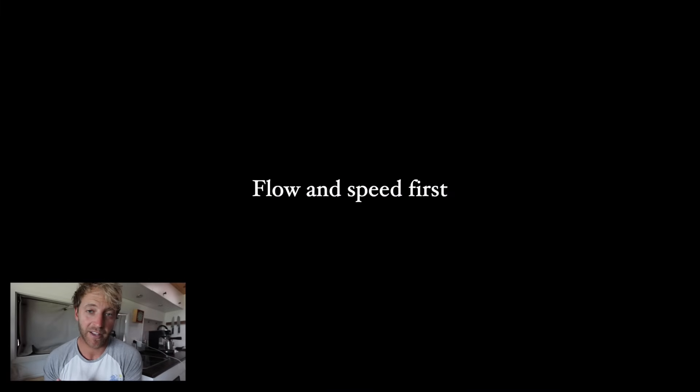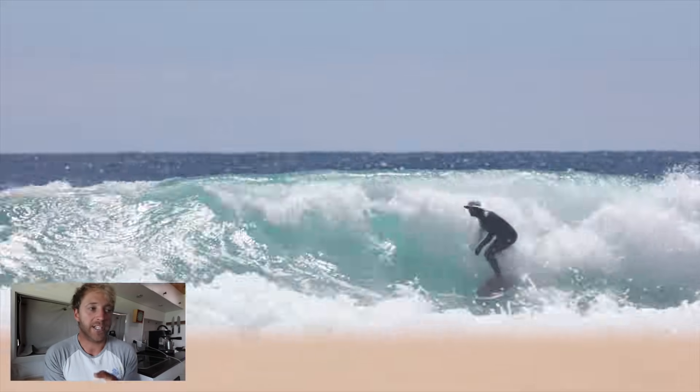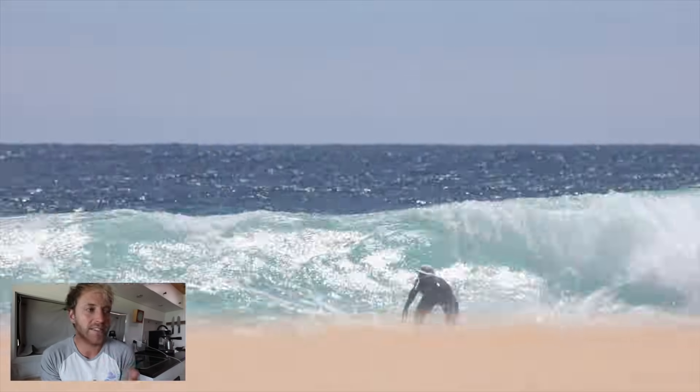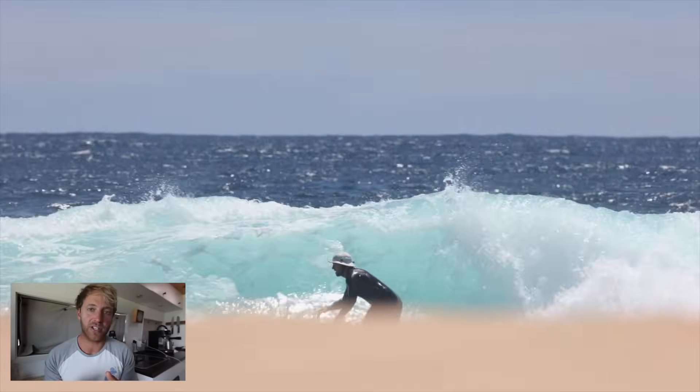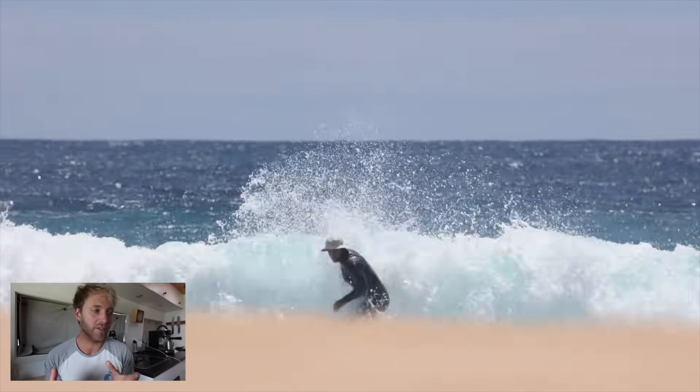We're gladly celebrating over 5,000 students who have joined us over the past 12 months. We'd love to have you guys too. All right, let's jump in. So the first tip we're going to talk about is flow and speed first. This is something that's really important to me because generating flow and cultivating a good sense of flow in surfing provides a really good foundation upon which to progress your surfing.